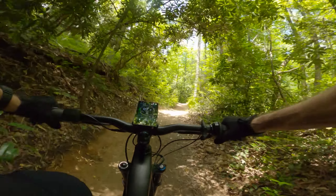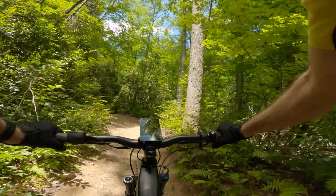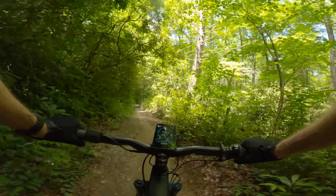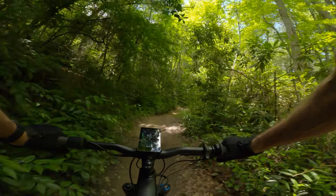Going back up to three for this section — we're almost to the top of this climb and then it's going to be a nice downhill. Not being able to program the assist levels sucks.